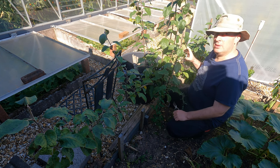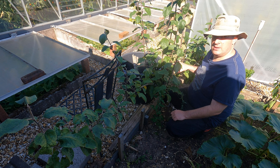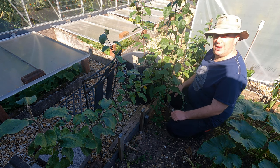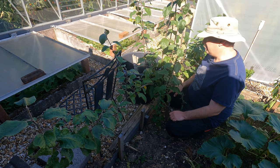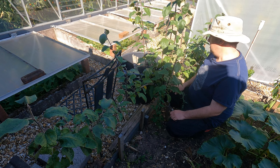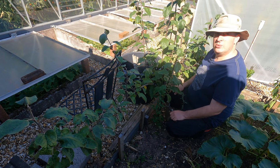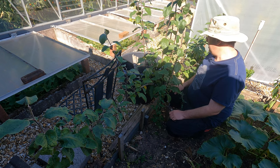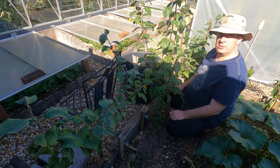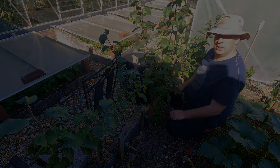There were two apples on this tree and I've been watching them, hoping they would hang in there. Yesterday I saw one was on the ground, and I've just given the other a gentle lift — and sure enough that one has come off as well. So I don't know what sort of state they're in, but I'm going to have a little taste.